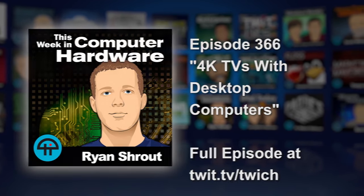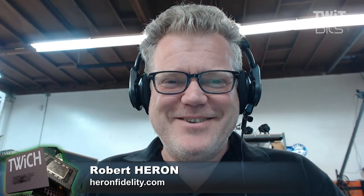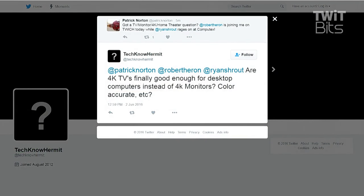Ready to answer a question, Robert? Are you braced for impact, sir? Yes, well braced — bring it on. Techno Hermit tweets: are 4K TVs finally good enough for desktop computers instead of 4K monitors — color accuracy, etc.?